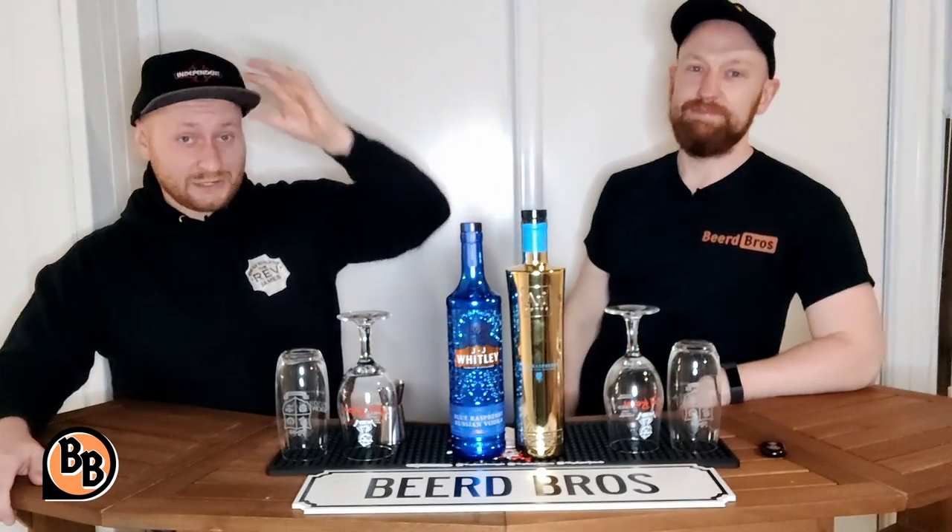Hello everyone and welcome back to another episode of The Beard Bros. It is me, Seanus. This is Jonas. Hello. Jonathan, what are we trying today?